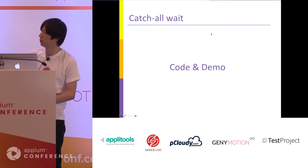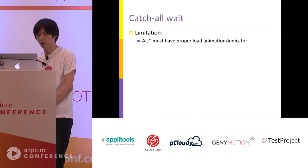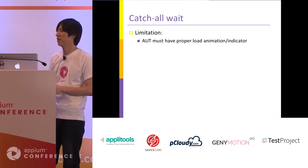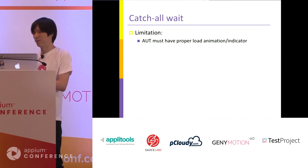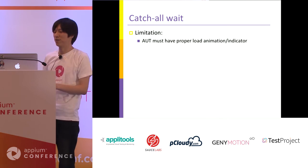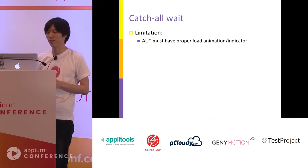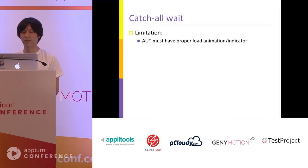There is some limitation: the application under test must have a proper load animation or indicator. If page load is in progress but there is no animation or indicator, this wait returns immediately. I think such UI is also not friendly for humans, but this is the command's limitation.